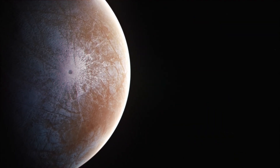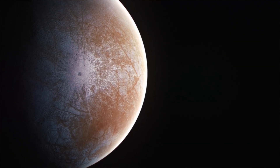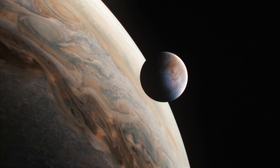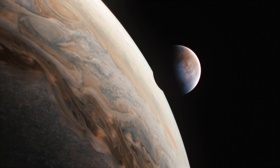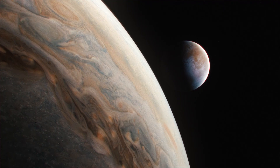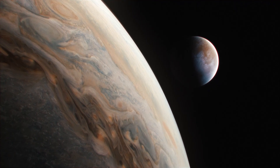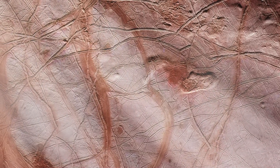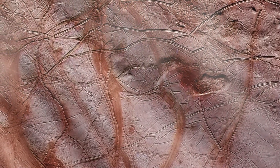Europa Clipper will determine if Europa's ocean or overall environment is suitable to support some form of life. It will be the third spacecraft to orbit our solar system's largest planet, the second to run on solar power at Jupiter's distance from the Sun, and the first NASA mission to solely investigate a moon other than Earth's moon.